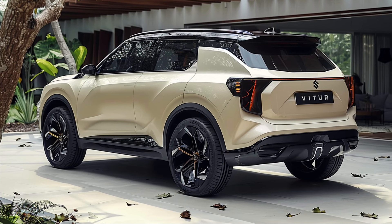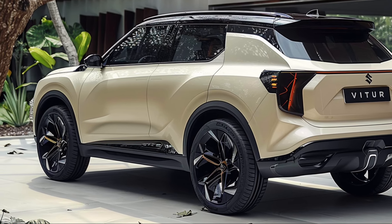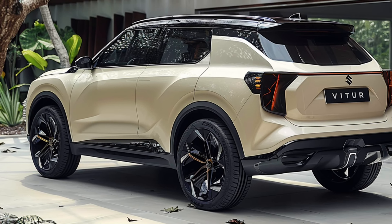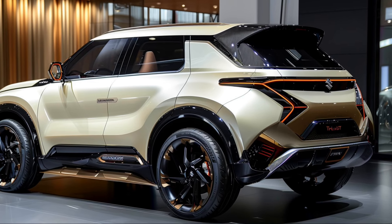Meet the 2025 Suzuki Grand Vitara, a name that's been synonymous with reliability and rugged performance for decades, now reimagined for the modern driver. Whether you're navigating urban jungles or exploring the great outdoors, the new Grand Vitara is ready to make every journey extraordinary.